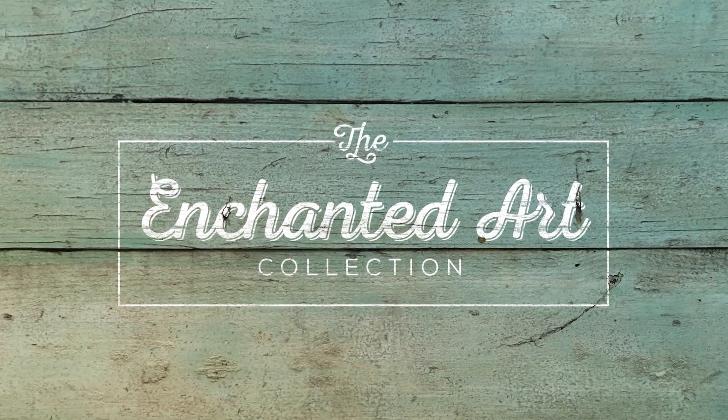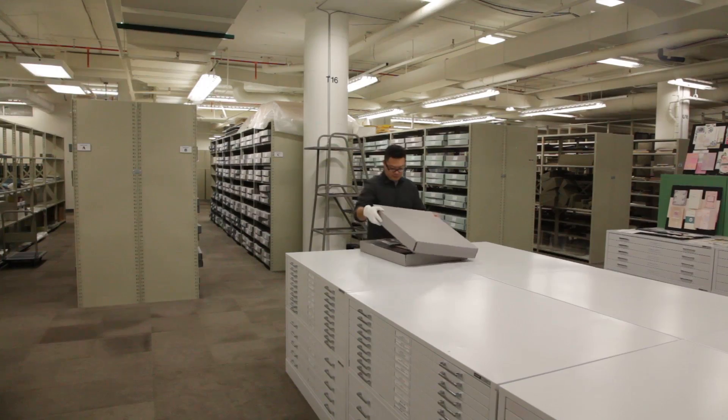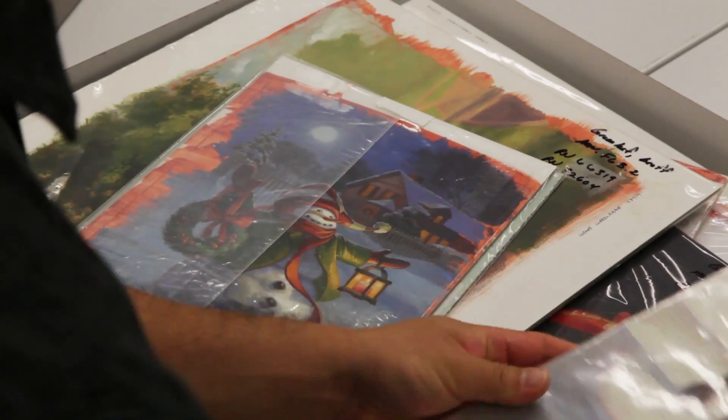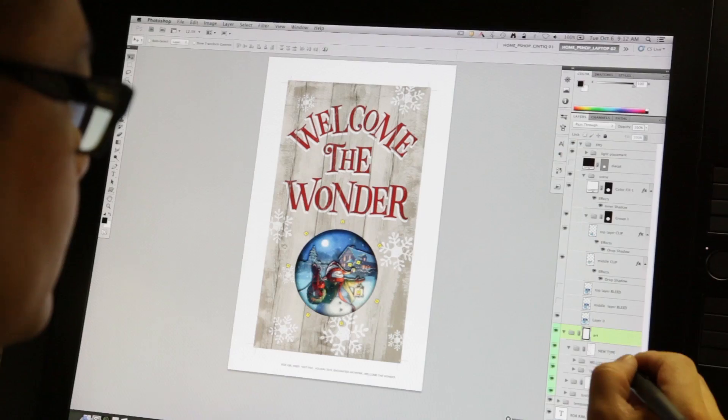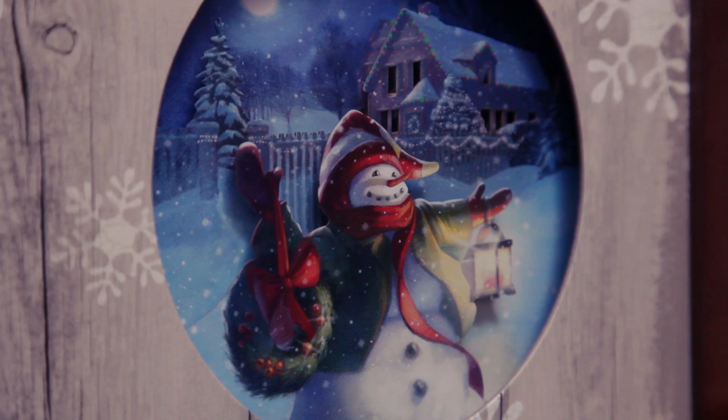The Enchanted Art Collection was developed to highlight and showcase some of the great paintings and illustrations from the vast library of the Hallmark Archives. The idea was to bring the archive pieces to life through the use of layered scenes and lights.